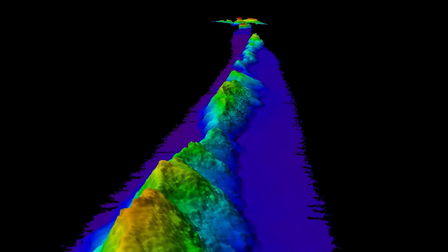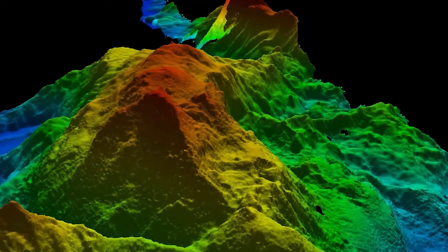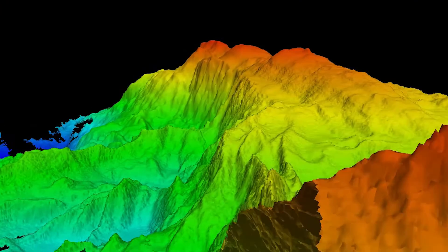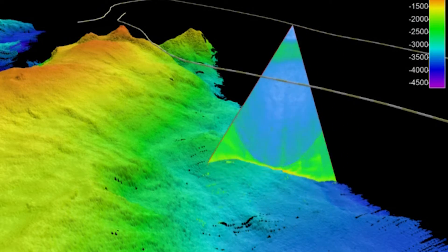The Charlie Gibbs Fracture Zone is one of the most significant topographic features on the bottom of the North Atlantic. It's effectively a channel between the East and West Atlantic — the only real deep area where cold deep water species can migrate between the two. Just to the east of the central part of that, we mapped one of the most significant features seen on this vessel or in any program the Marine Institute has ever been involved in. We mapped a 3,500 metre high underwater mountain.